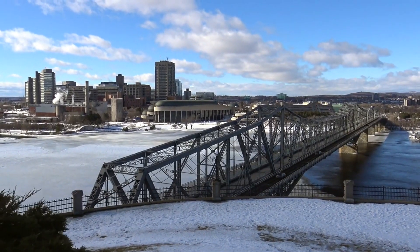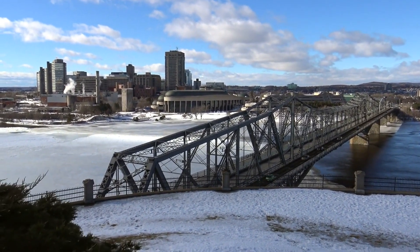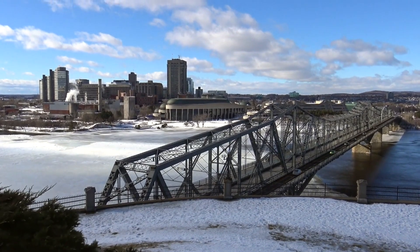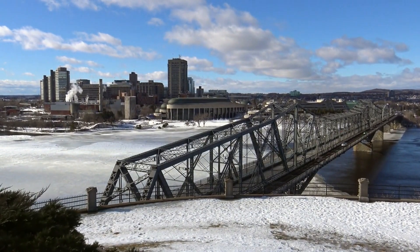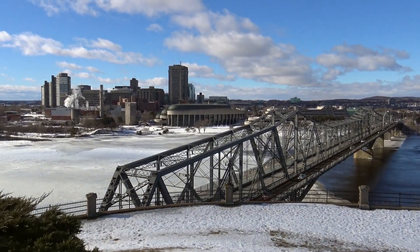History buffs, don't miss out on the Royal Ontario Museum, ROM. It's a treasure trove of artifacts and exhibits that span the ages. For a more immersive experience, we'll also visit the Spadina Museum, a glimpse into Toronto's past. Get ready to step back in time and uncover the city's history.